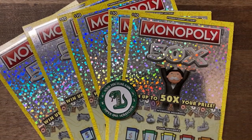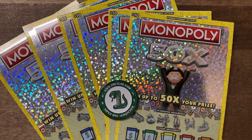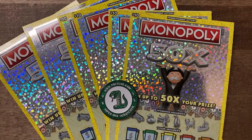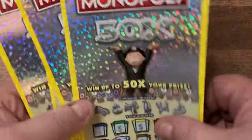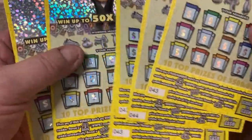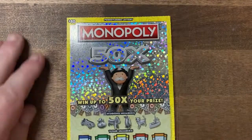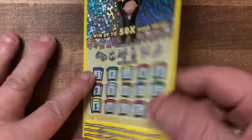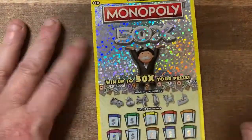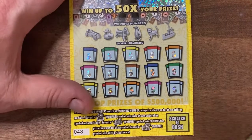Hey guys, welcome back! Today I have a six-pack of the ten dollar Monopoly ticket. I bought two tickets from three different stores to see what a double shot will do. They're all pretty much in the same part of the book: 43 and 44, 42 and 43, and 33 and 34. For these tickets we're looking for the auto win, the 50x, or the chest for the win. All odds are one in 3.85. This is the newest ten dollar ticket in Pennsylvania.